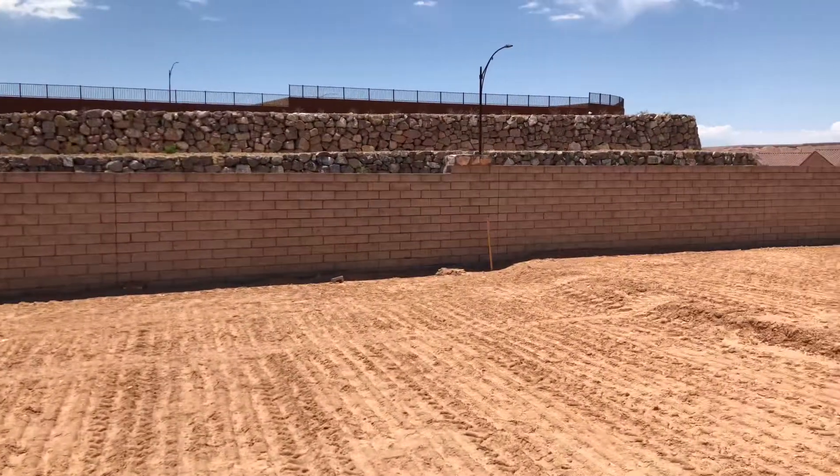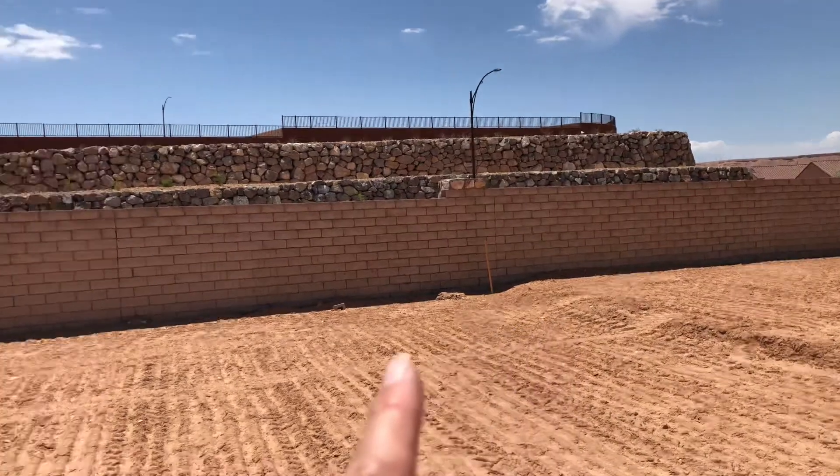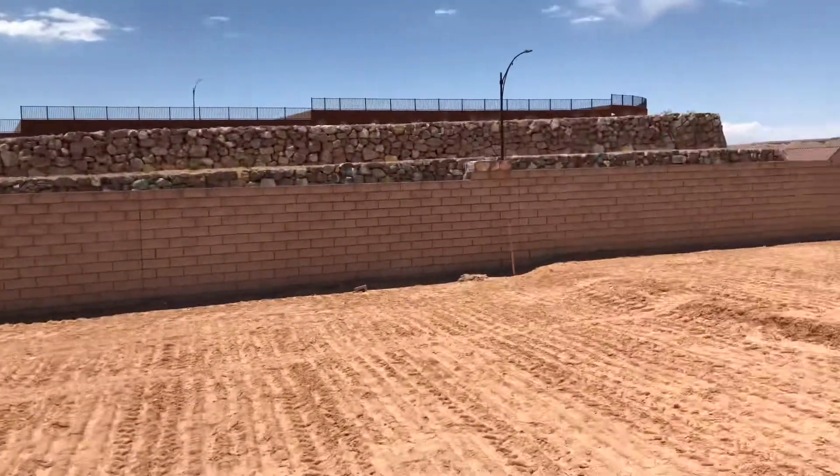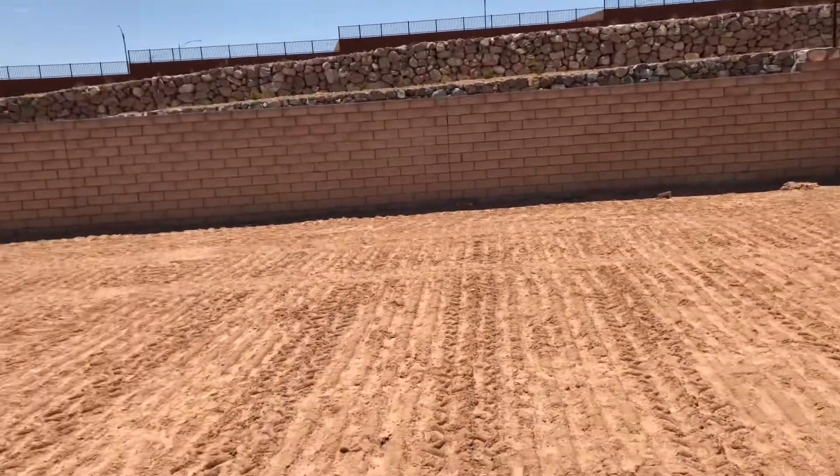The nice thing about this lot is that it's really wide in the back because we're kind of on a turn here, so it makes your backyard wider than normal. More space between your neighbors.